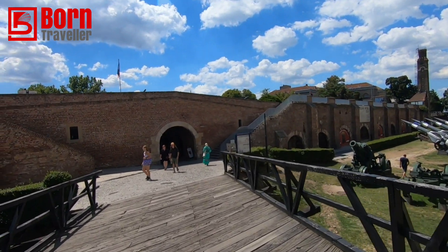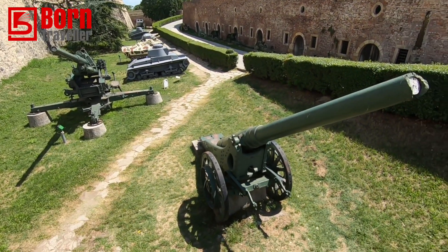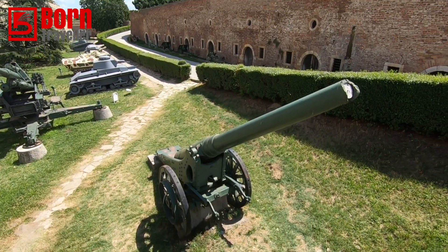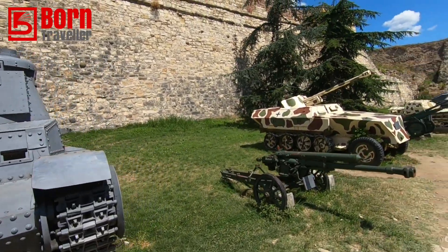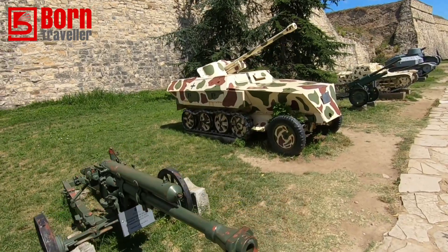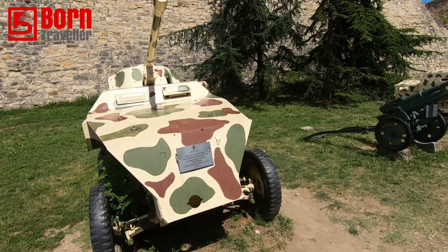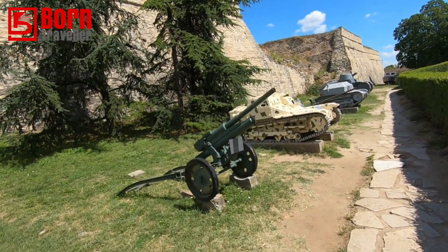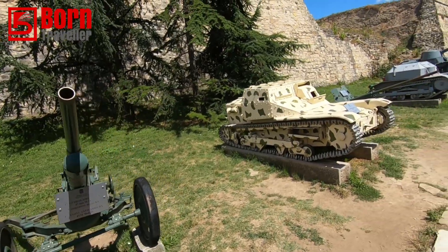This is the military museum - if you watch this channel you know I'm a geek for military stuff, I love it. So we'll have a quick look at these. This looks like a German tank from the Second World War - quite a small one though. Most of this stuff's German by the shape of it. This is like a field artillery piece - you just carry this around but it can still fire about seven miles. Quite devastating.